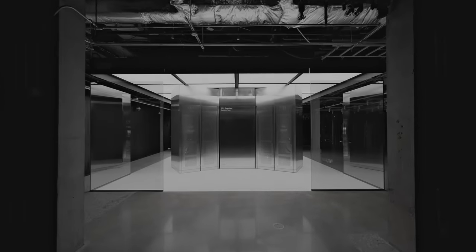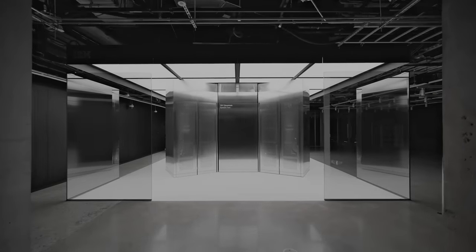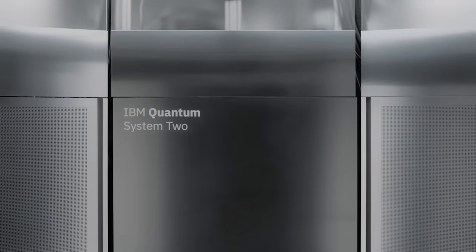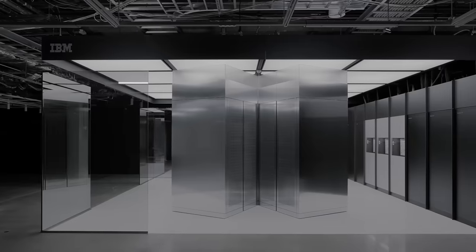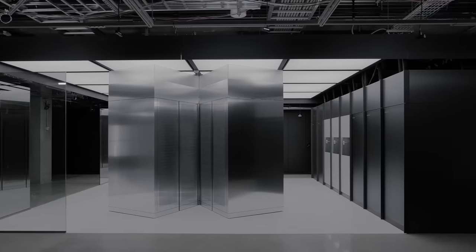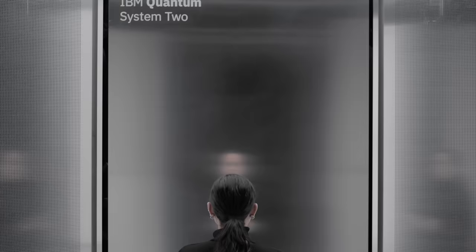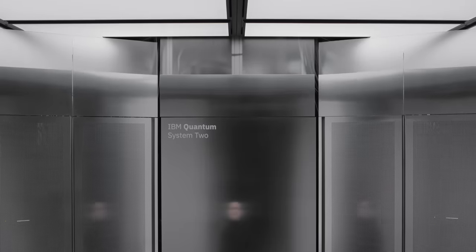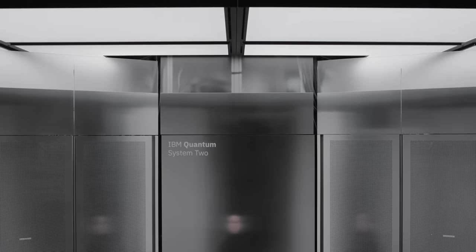Introducing the IBM Quantum System 2, the world's first modular utility scale quantum computer system. Quantum System 2 was designed to tackle complex problems that lie far beyond the reach of today's classical supercomputers. It stands 15 feet tall and operates in a near-perfect vacuum at temperatures colder than deep space.